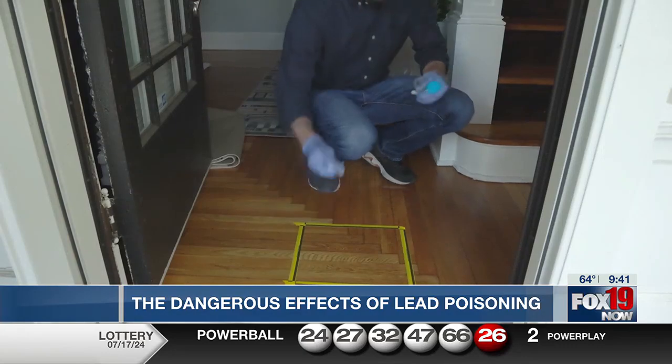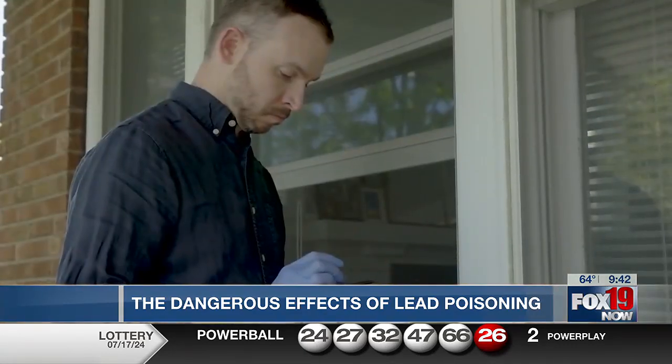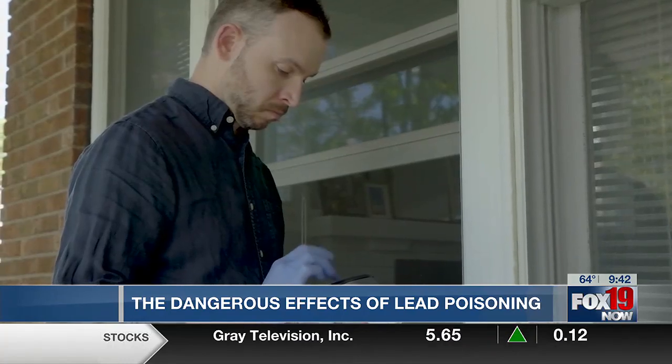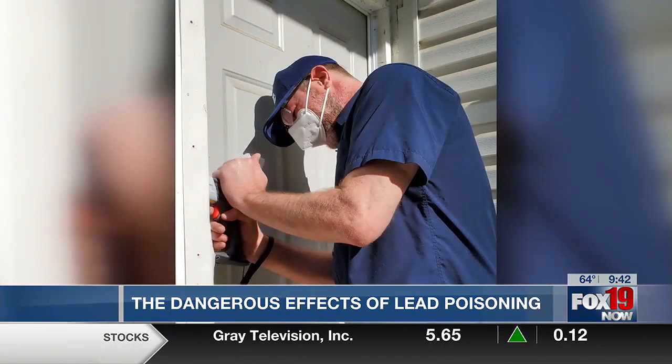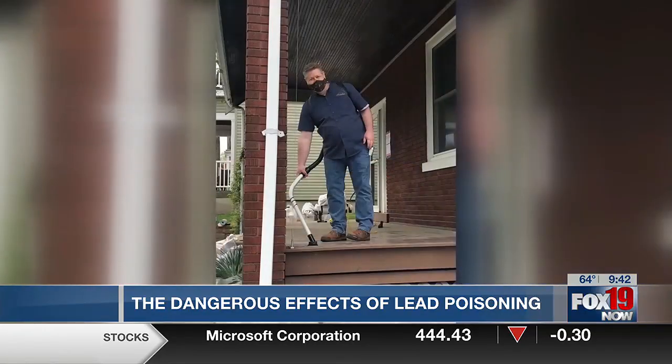What happens to kids when they're exposed to lead? Lead is pretty nasty stuff — it's a very potent neurotoxin. It can lead to learning disabilities and difficulty in the blood-forming system. It's a really terrible thing. Fortunately, it's preventable. We know where to find it, we know what to do to treat it, and there are things that everybody can do to reduce their risk.